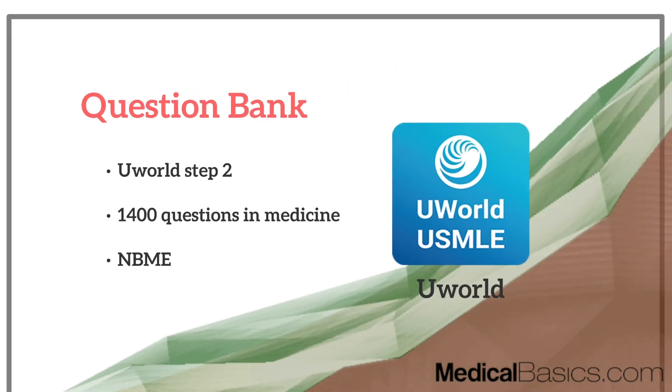First off, what question bank do you use? Very similar to Step 1, you're going to be using UWorld for the bulk of your learning. Specifically UWorld for Step 2, there are about 1,400 questions in the medicine section alone, out of roughly 2,300 to 2,500 total questions. For your medicine shelf, you can largely just utilize the question bank itself without needing many other resources.